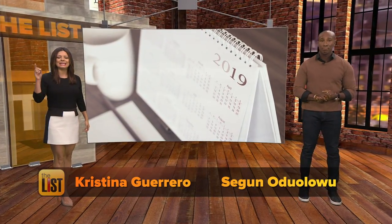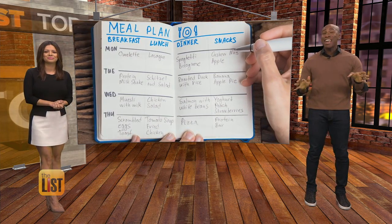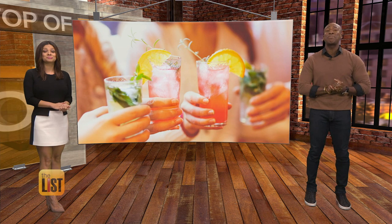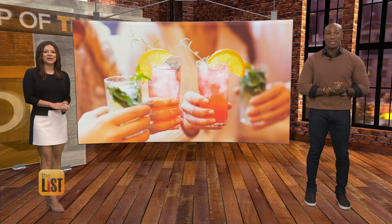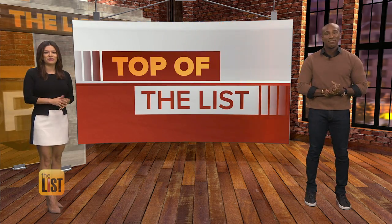We're just a couple of weeks into 2019, and already we're seeing a motherload of new trends. That means some new cocktails and mocktails, including some with surprisingly exotic ingredients. What you need to know about 2019's coolest cocktail trends is our featured story on the top of the list.